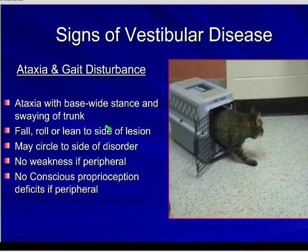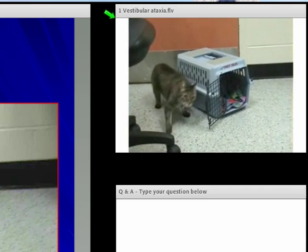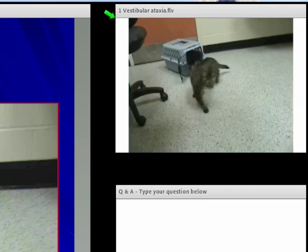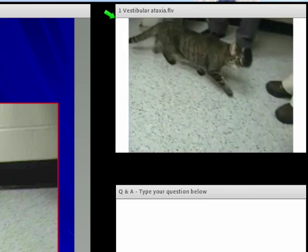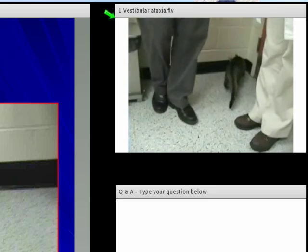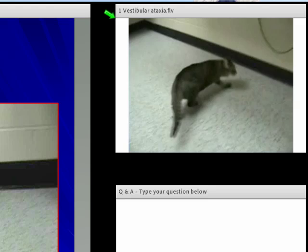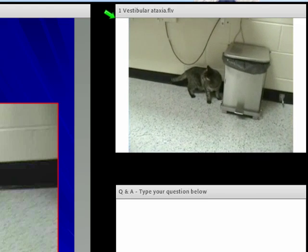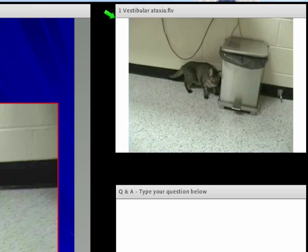Let's look at this first video of a cat with vestibular dysfunction. Here you see this cat has a tendency to circle to the left, but when just roaming around, you can see how unsteady he is — leaning and falling to one side. This is incoordination.